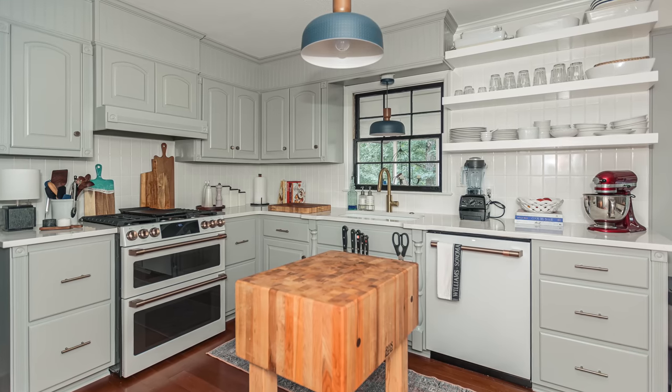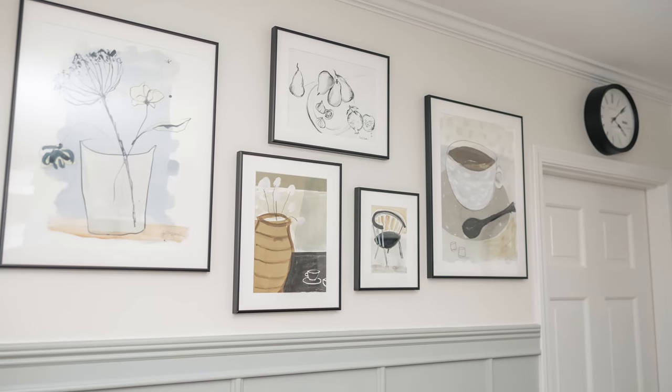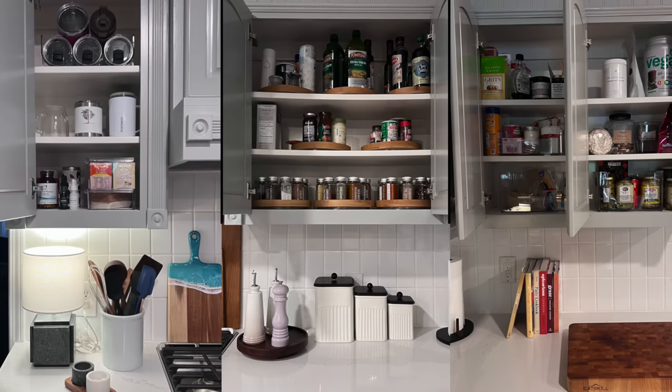Back to the kitchen refresh — everything has honestly been redone. I've had the cabinets painted, the walls painted, I have new art on the walls, new appliances including a new stove and oven, a new sink, a new dishwasher, and new countertops. I'm going to take you through everything one by one and float in photos.